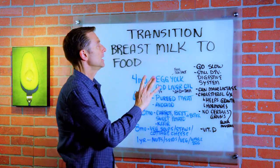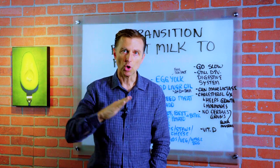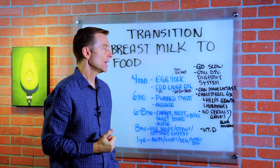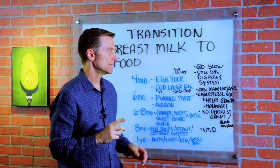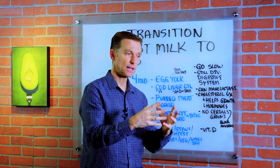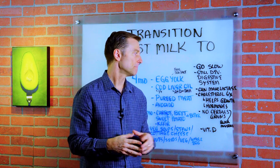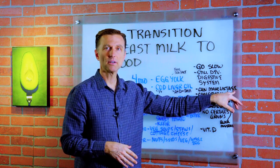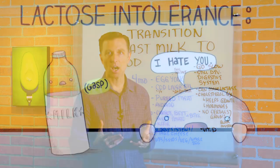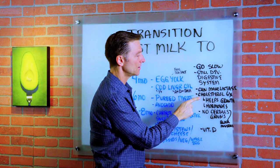The digestive system of this baby is not developed yet, so you have to go slowly and watch for any reactions. We don't have the normal flora in the gut. What's interesting is that an infant produces a good amount of lactase, which is the enzyme to break down lactose — milk sugar. So babies were designed to consume breast milk. When we get a little older, that enzyme kind of goes away, which is why you have people that are lactose intolerant.